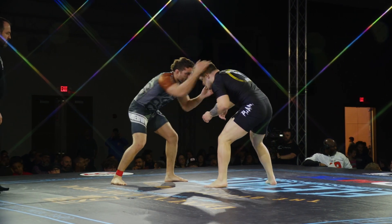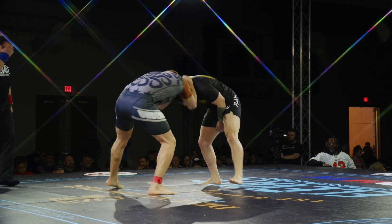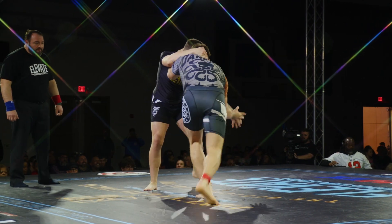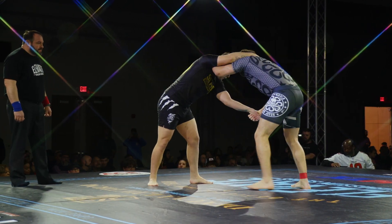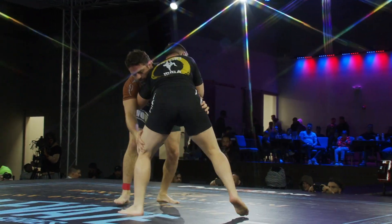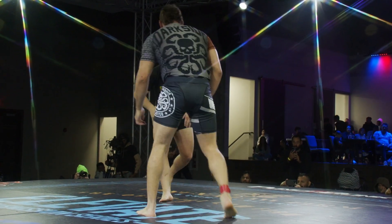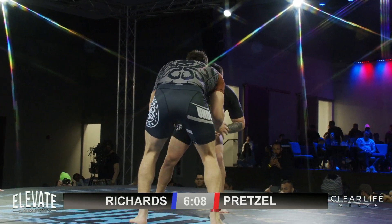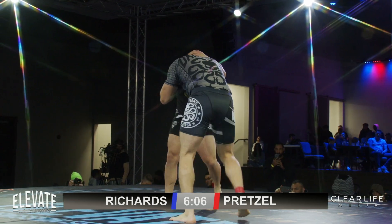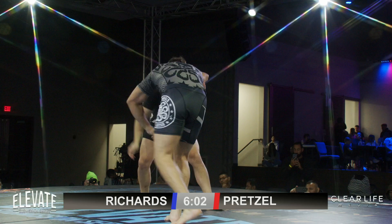Richards attempting with the feints, Scotty not biting on it. Scotty looking for the single, does not get it, gives up the underhook in the process. Richards not able to make anything happen out of it.